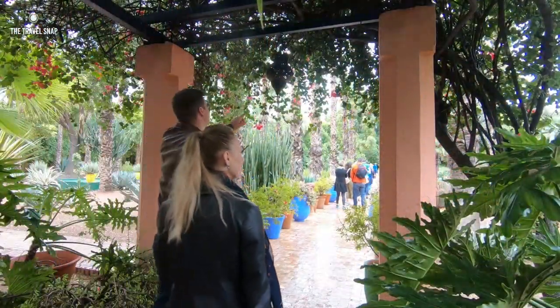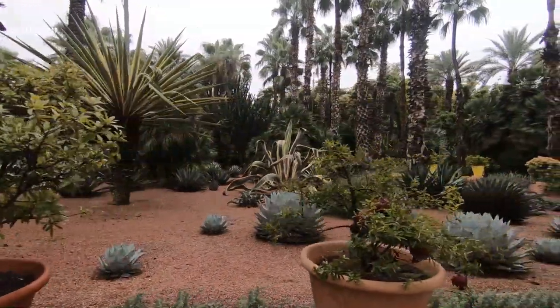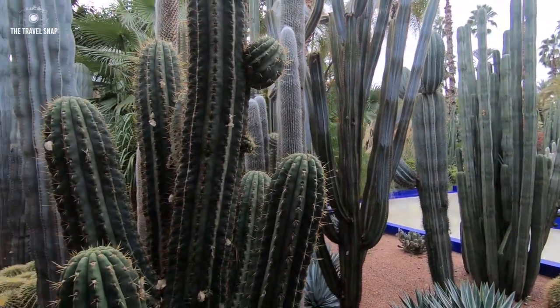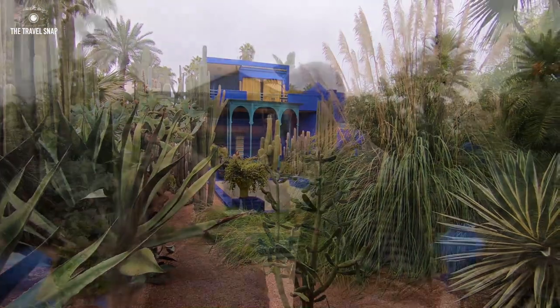The next day we left the Medina to visit Majorelle Garden. This garden is a beautiful little oasis in the middle of the chaotic city. Collections of cacti, exotic plants and trees are well landscaped to emphasize each other's unique beauty — no surprise it's the most visited place in Morocco.